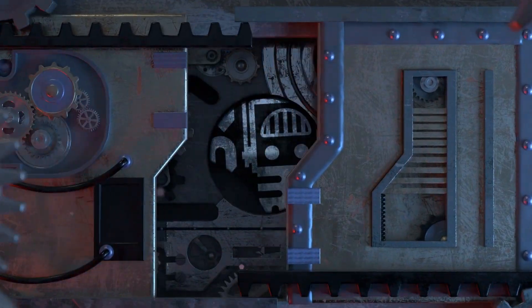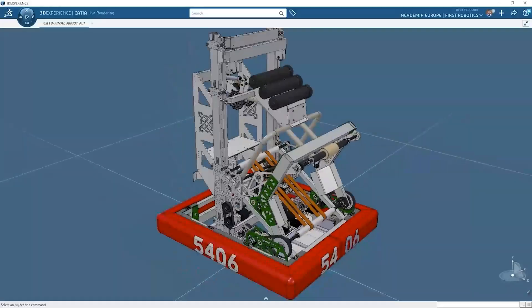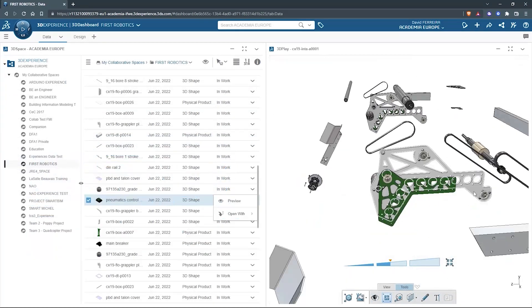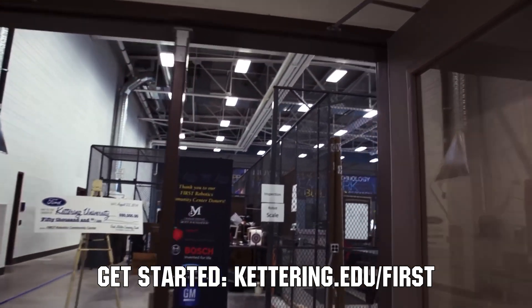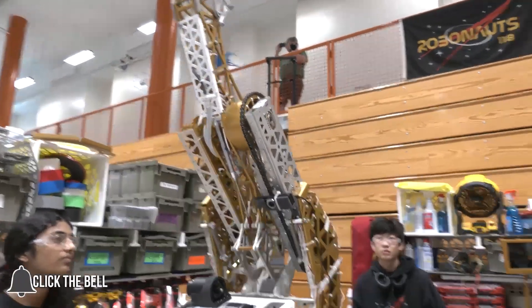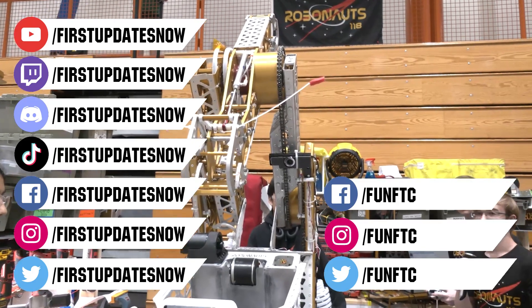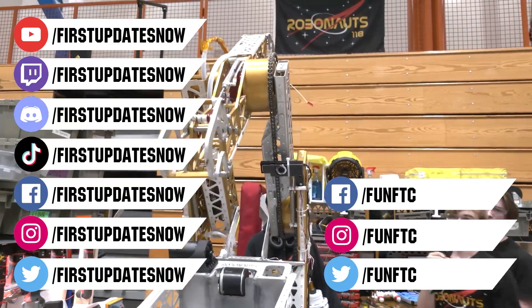This video on First Updates Now is made possible by viewers like you and also the following sponsors. SolidWorks is free for First teams - over 80% of US engineering schools and 370,000 plus companies use SolidWorks to design great products on desktop or on the cloud. Go to SolidWorks.com/First to register your team. At Kettering University, over 30% of the student population was in high school robotics, and these same students have received a portion of over $7 million in scholarships. Scholarship applications for First students are now available at Kettering.edu. Don't forget to like, subscribe, and ring the bell. Keep the conversation going on our Discord at discord.gg/firstupdatesnow, and check us out on Facebook, Instagram, TikTok, and Twitter.